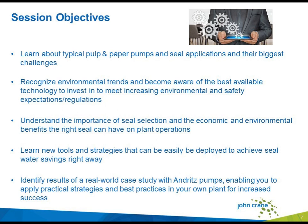Let's go over the session objectives. Today you should learn about typical pulp and paper pumps in seal applications and their biggest challenges. You'll learn to recognize environmental trends and become aware of the best available technology to meet increasing environmental and safety expectations and regulations. You'll understand the importance of seal selection and the economic and environmental benefits the right seal can have on plant operations. You'll learn new tools and strategies to achieve seal water savings right away. We'll also identify results of a real-world case study with our speaker from Andritz, enabling you to apply practical strategies and best practices to your own plant.